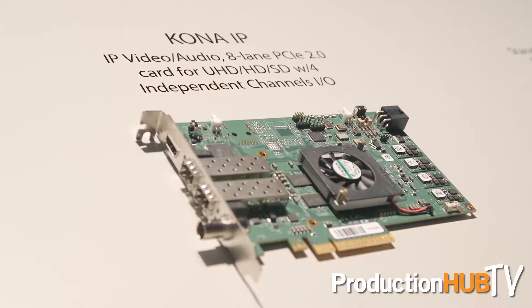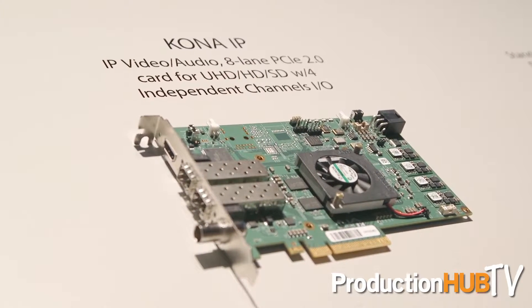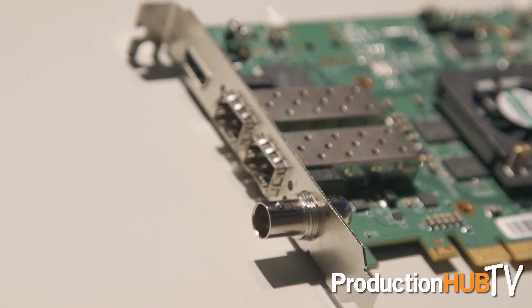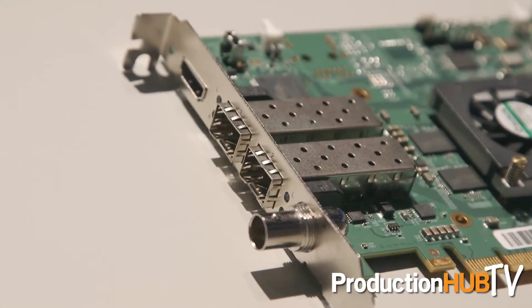At the outset it will be supporting SMPTE 2022-6, which means uncompressed audio and video. Over time, as the transition occurs to protocols like TR-04 and TR-03, we will be supporting you through that. This card is built in an extensible fashion, allowing us to upgrade and offer additional codec offerings down the road. So this is us trying to assist you through a very important and inevitable transition towards IP broadcasting.